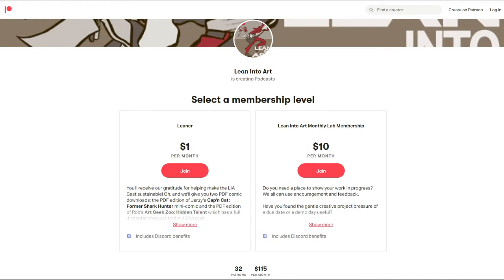Check out our brand new Lean Into Art Labs. Do you need a place to show your work in progress? The Lean Into Art monthly 90-minute lab session hosts creative professionals developing their projects. The constraints give it meaning — it's a chance to show up, share what you're working on, and find new possibilities. Sessions are held the third Wednesday of every month, facilitated by the hosts, for ten dollars per month through Patreon.